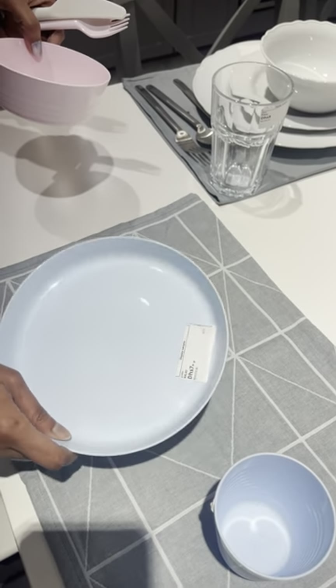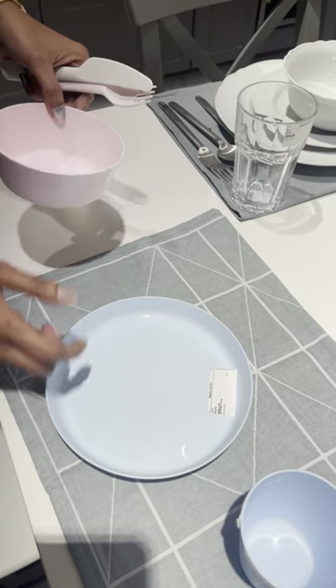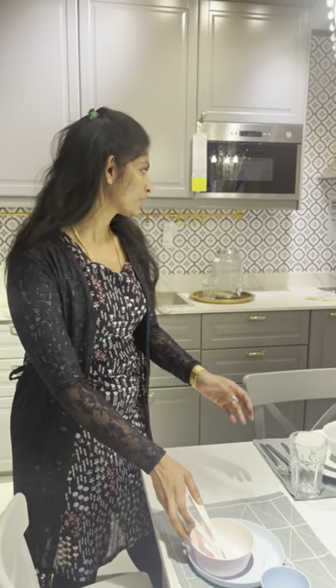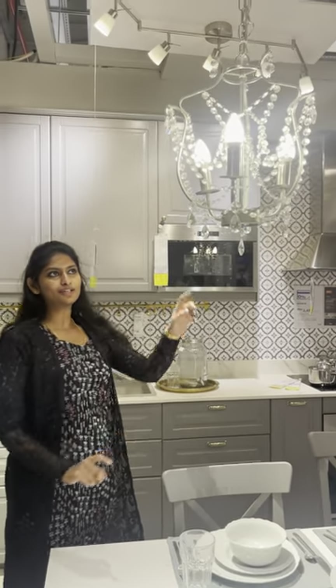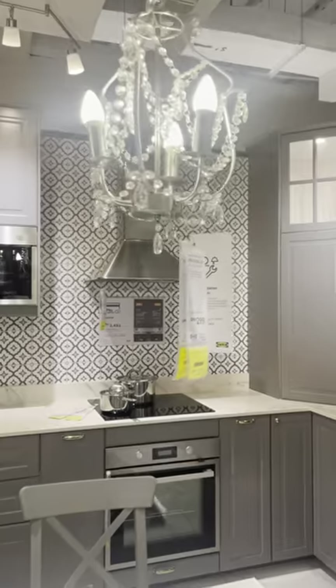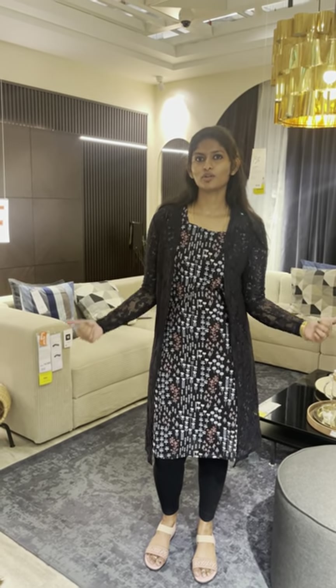This is a spoon set. The light is super — it's about 6,000 rupees. IKEA has a living area section.